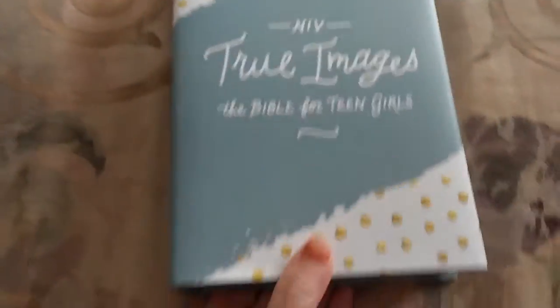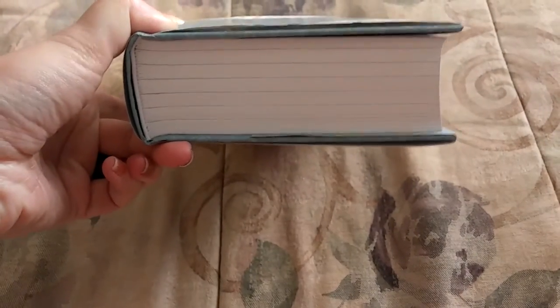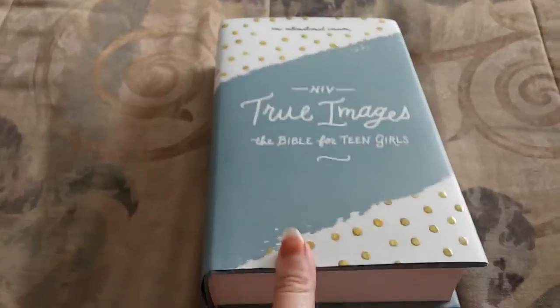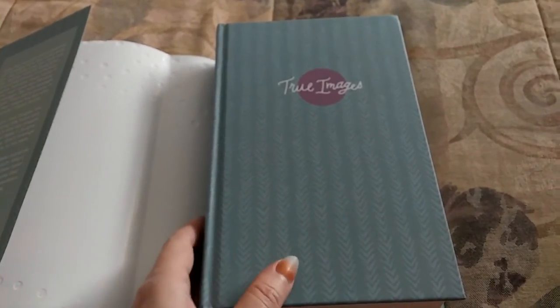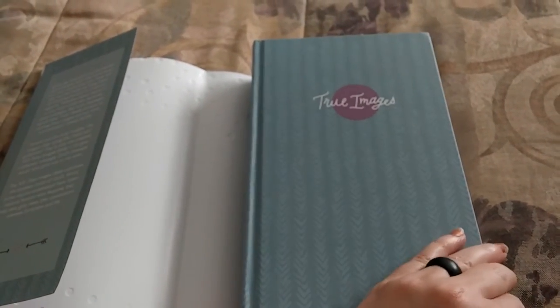Now let's turn it over. It's a pretty thick Bible — probably about 2, 2½ inches, maybe even 3 inches wide. As we open it up, you see it comes with — unlike their kids' Bibles — the teen Bibles sometimes have an actual paper cover over the hardback. But the hardback cover itself is a very simple cover, which I think is still really pretty because I love the green with the purple and the cute little font.